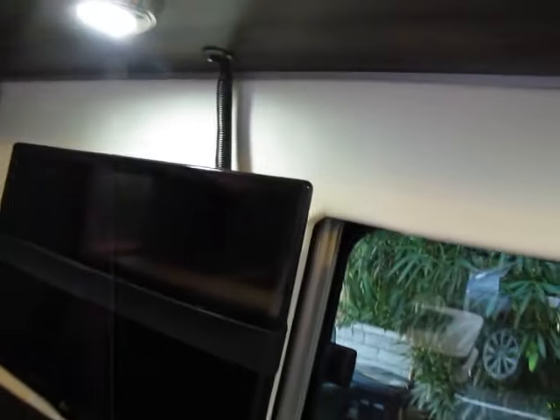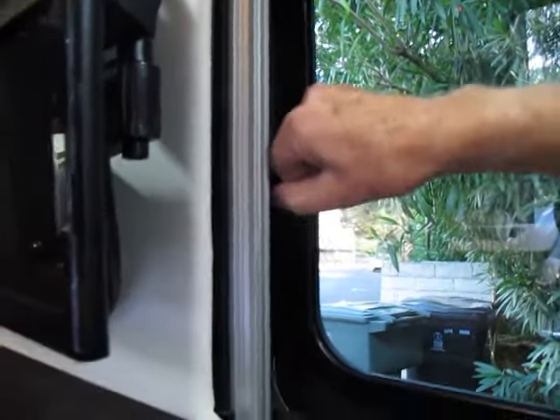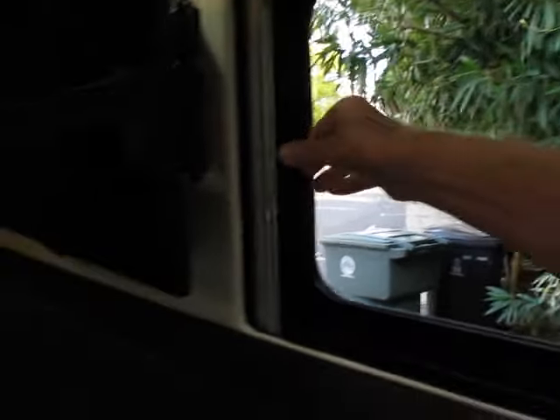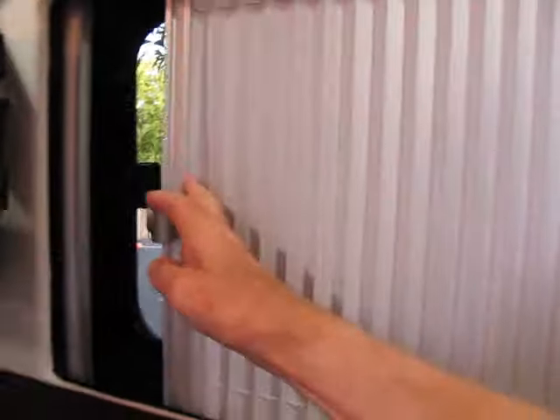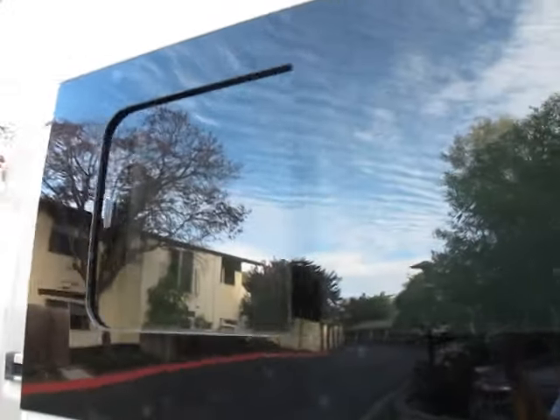Each of the two side windows has a bug screen that opens up, and it's really hard to open — certainly not going to come open by accident. At night when you close it, there is a blackout curtain. The sliding door has a similar opening window, so you get cross ventilation even with that door shut.